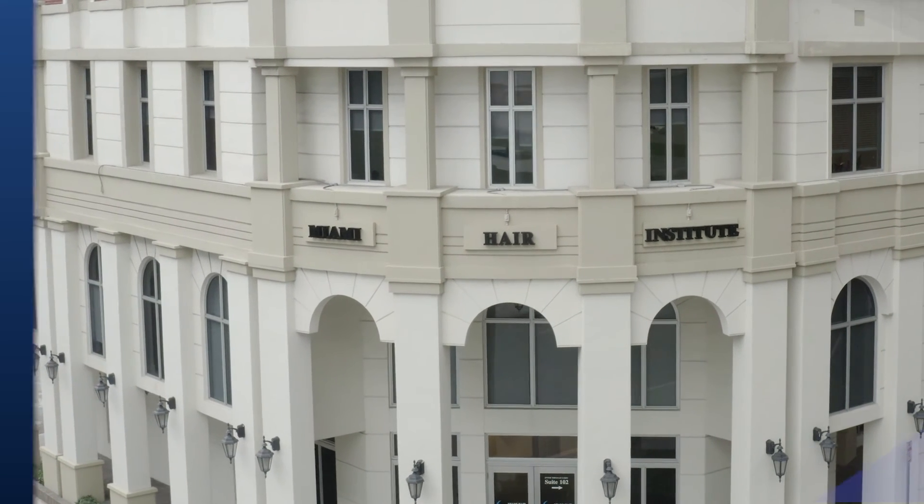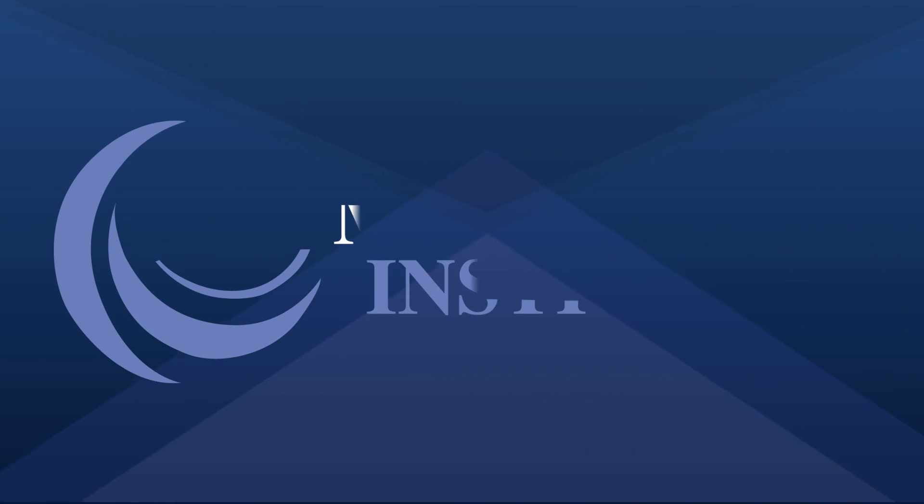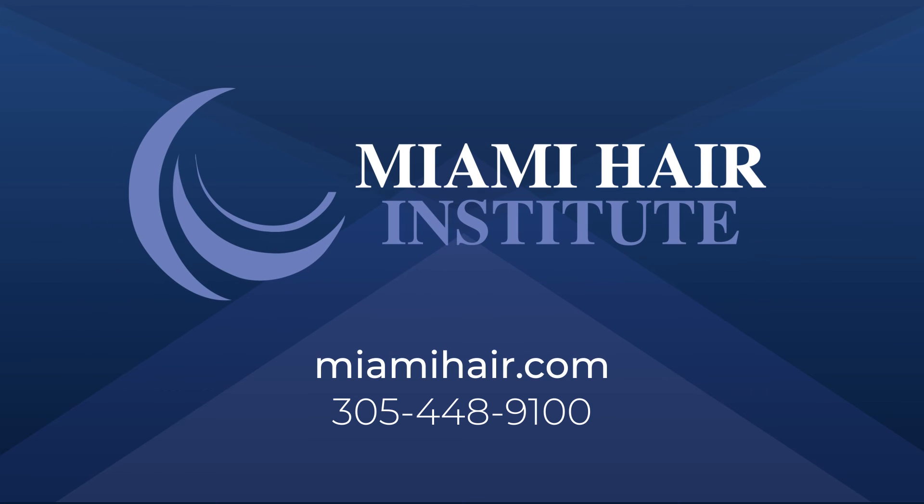Miami Hair Institute has performed more robotic hair restoration procedures than any other clinic in the United States. To learn more about our clinic and view our before and after results, please visit our website at www.miamihair.com or call us at 305-448-9100.